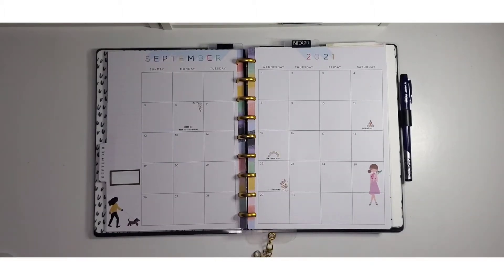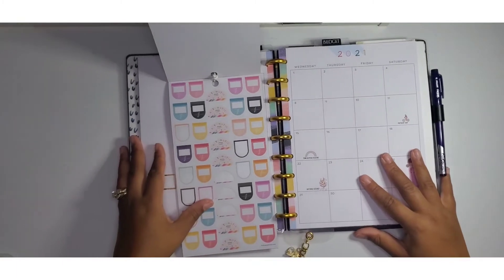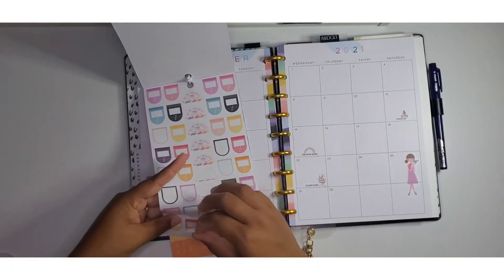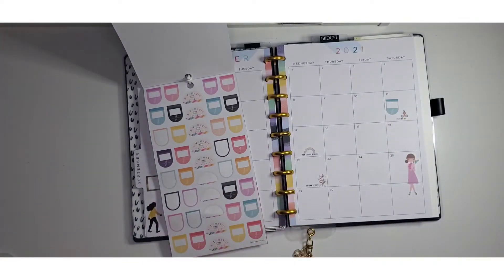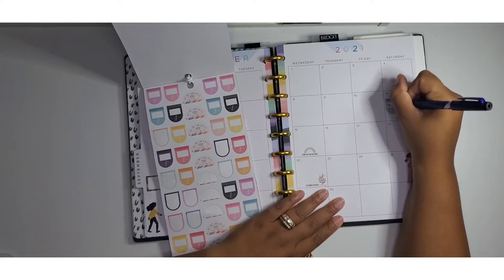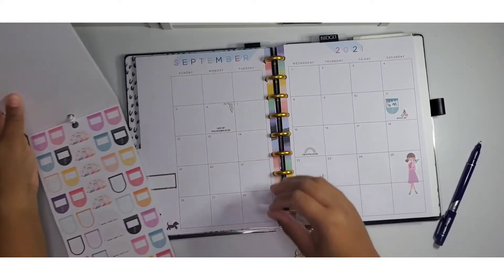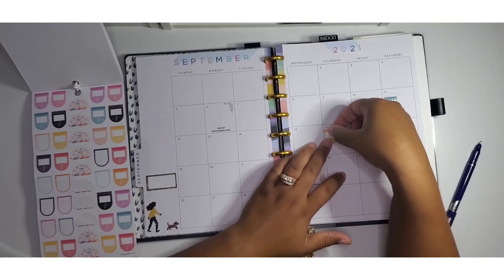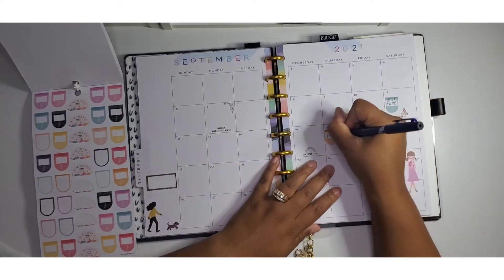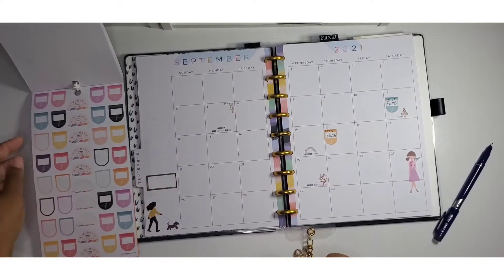I'm grabbing stickers from the Happy Planner Save Now Spend Later sticker book. On the 11th, cell phone number one comes out — that's $16.95, charged automatically to my Visa. On the 16th, cell phone number two is charged to my Visa as well, and that one is $28.25. The next bill comes out on the 19th and has already been paid.